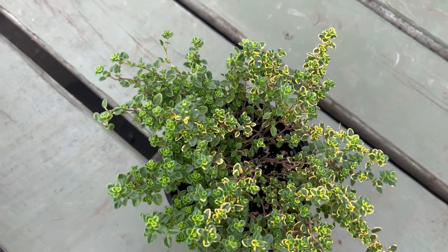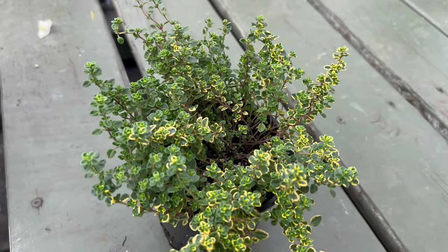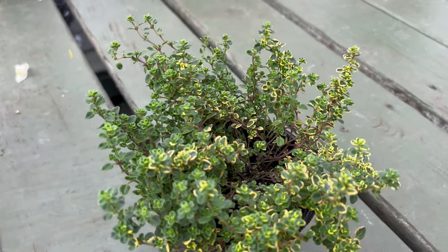Creating an optimal environment for variegated lemon thyme involves providing well-drained soil and ample sunlight. This herb thrives in the warmth of full sun exposure, rewarding gardeners with lush growth and a robust flavor profile.